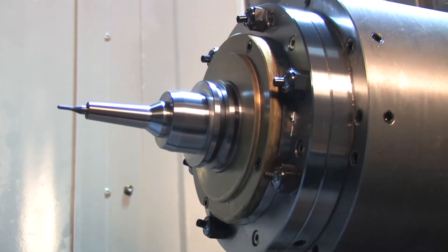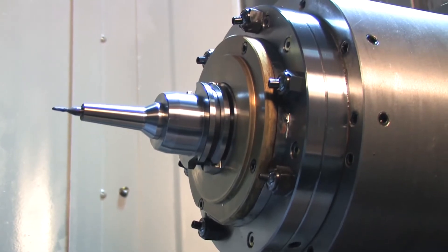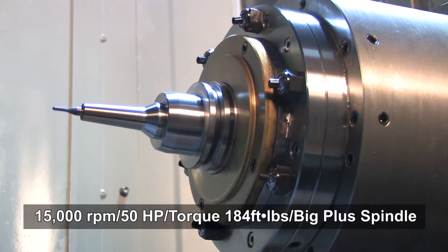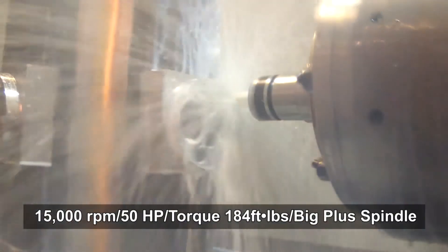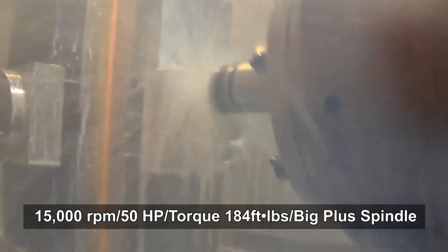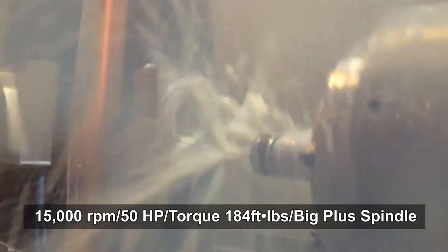Finally, the HMC400 boasts a powerful, high-torque, and highly rigid 15K Big Plus spindle. Reaching cutting speeds of 15,000 RPM with 50 horsepower, faster machining of a variety of materials is a given. In fact, this machine is 25% faster at rigid tapping than our HM500S with the same cutting condition.